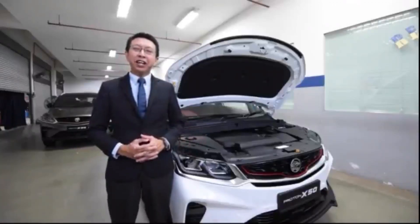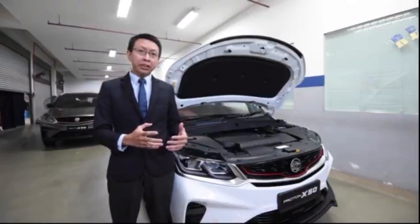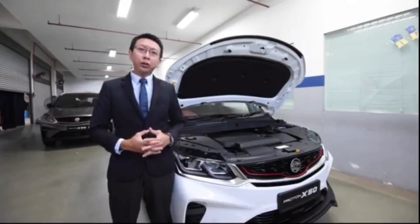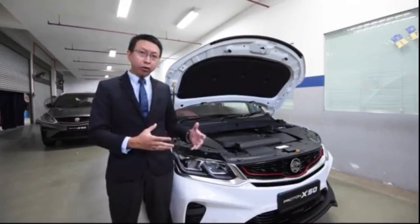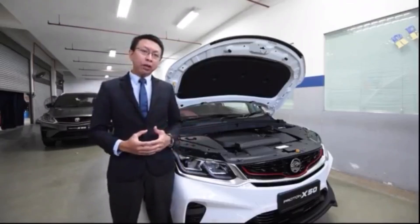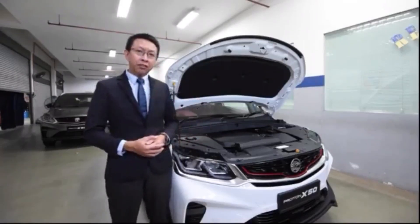Hello everyone, my name is David. I'm the training consultant from SkyPower Training Consultant Company. We are also the ones in charge of the X50 product knowledge training for Proton. In this video, I would like to share with you the engine that we use in the X50.